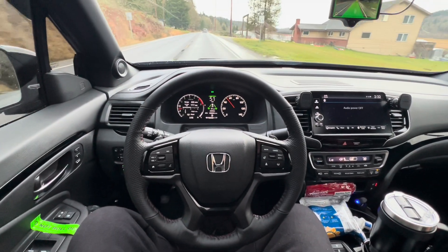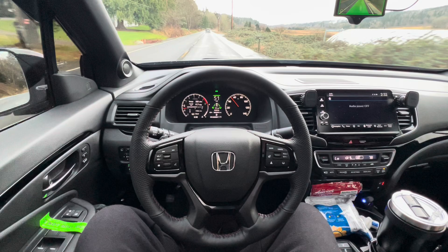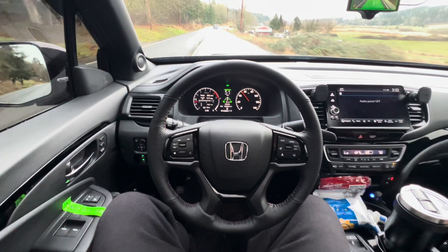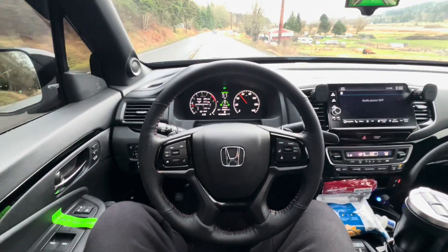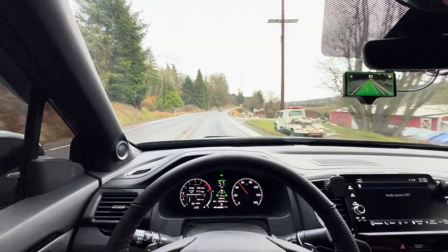It's an easy setup for the Comma 3x as well — pretty much plug and play. You do have to download some software, but otherwise it works really well. Here comes a turn to the right, so this will give you a good demonstration. The road's pretty curvy up there.